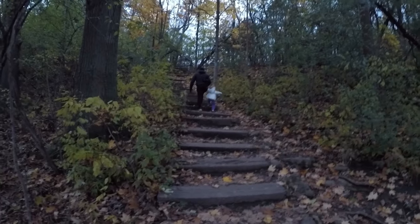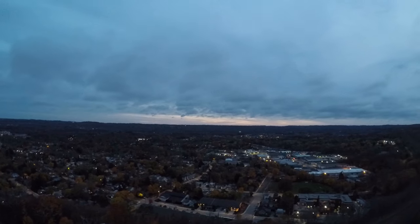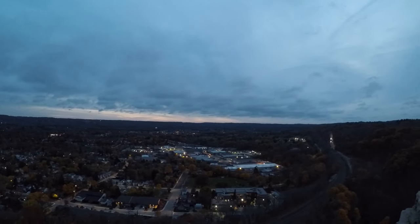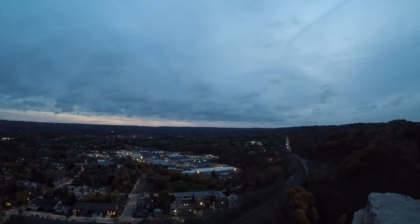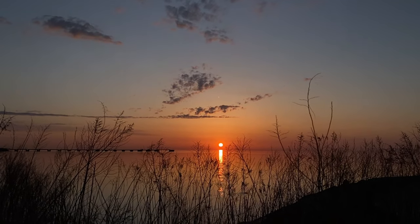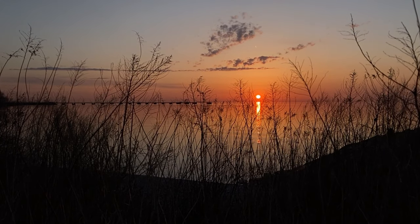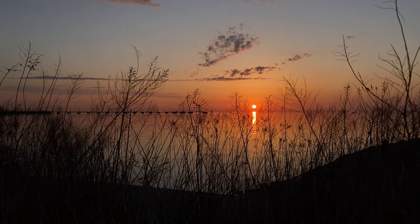Last but not least, Dundas Peak — watch the sunset or evening lights at Dundas Peak. We apologize for the low quality video; this is an old one from years ago. We attempted to get there for sunset but we were too late. Nevertheless, we still enjoyed the night lights. If you are new to our channel, please don't forget to subscribe and hit the notification bell so that you won't miss our upcoming videos. Thank you for watching — we hope to see you in the next one.